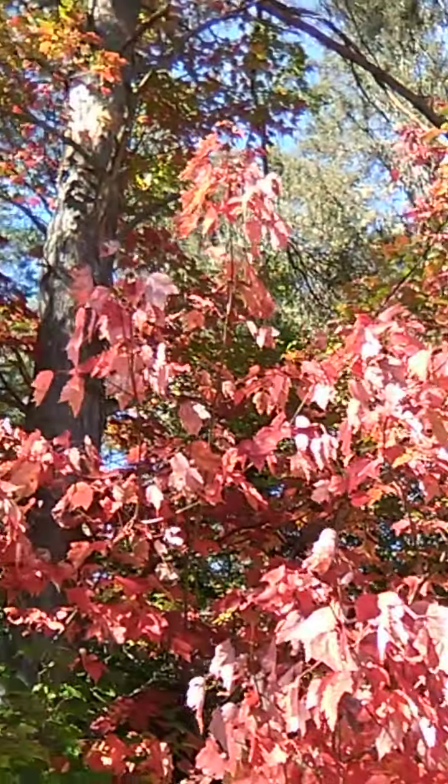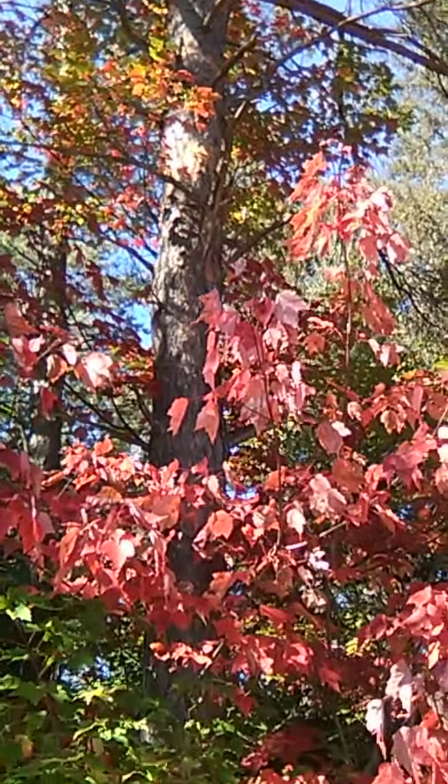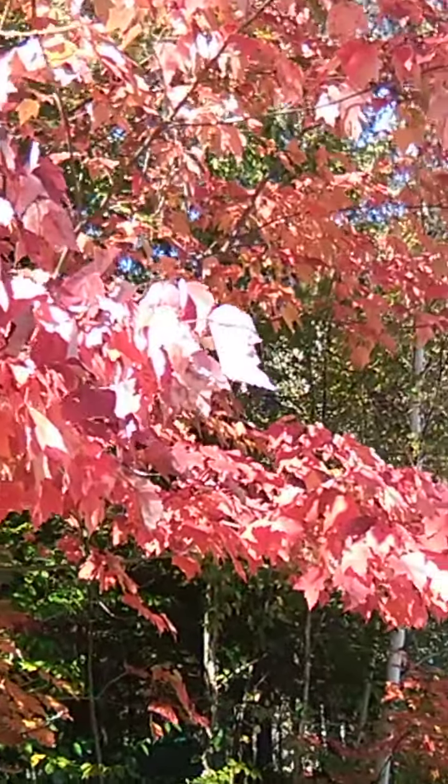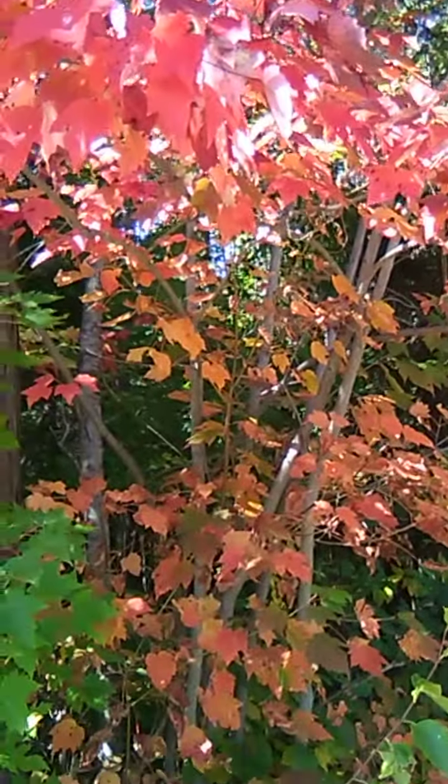If you look way up that pine tree you can see the squirrels have pretty much destroyed it — I have to take this tree down. It's a nice day for a walk, the sun is out.